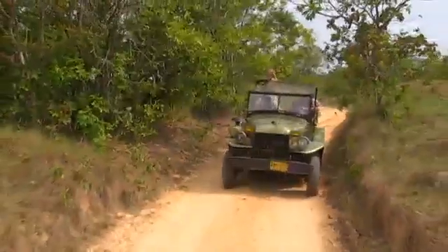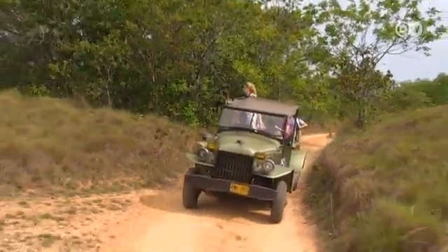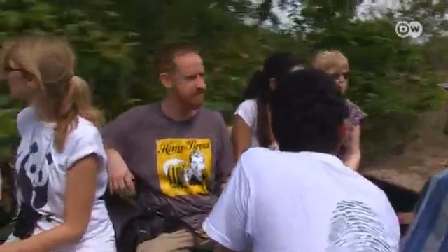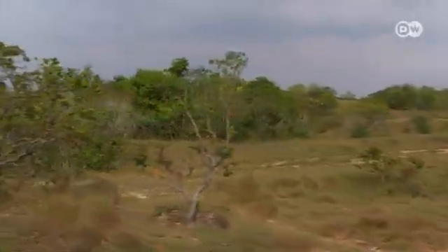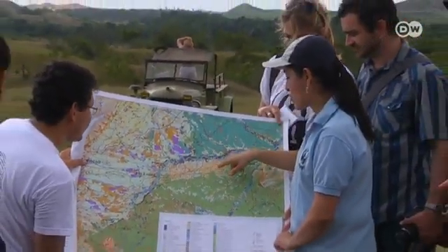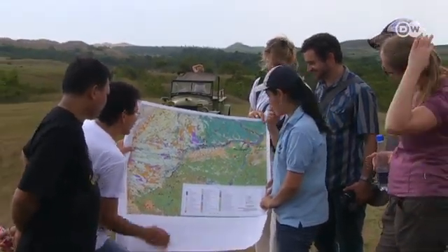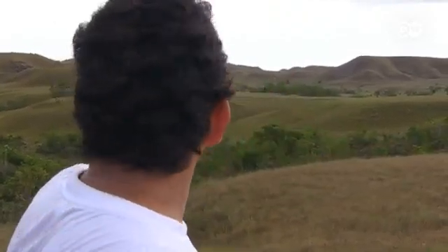Getting around the tropical grasslands of the Orinoco Basin in Colombia is anything but easy. But that hasn't stopped biologists and agricultural experts from conservation group WWF carrying out their work here. The region's rich ecosystem is increasingly threatened by commercial farming, and the WWF experts are documenting biodiversity in areas that they say must be protected.